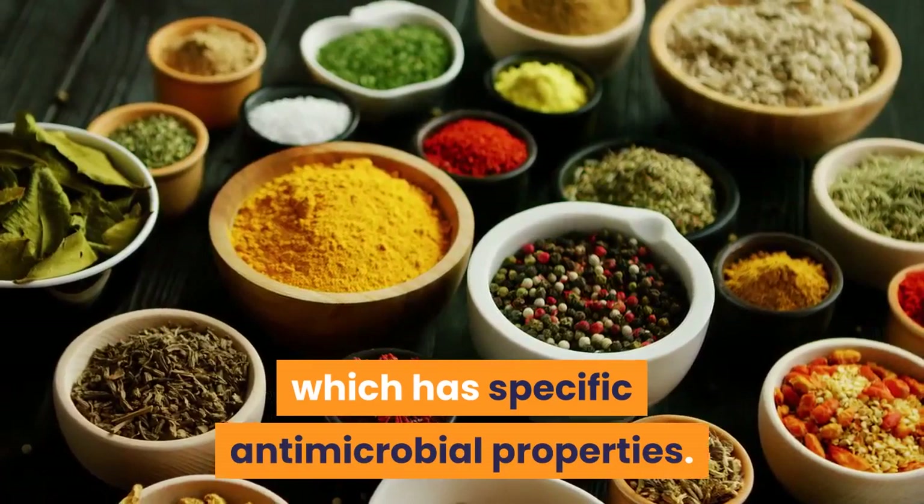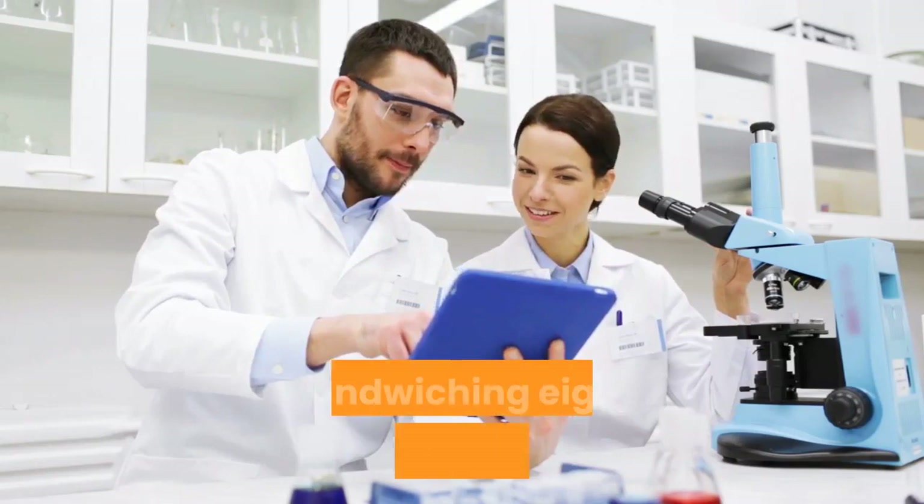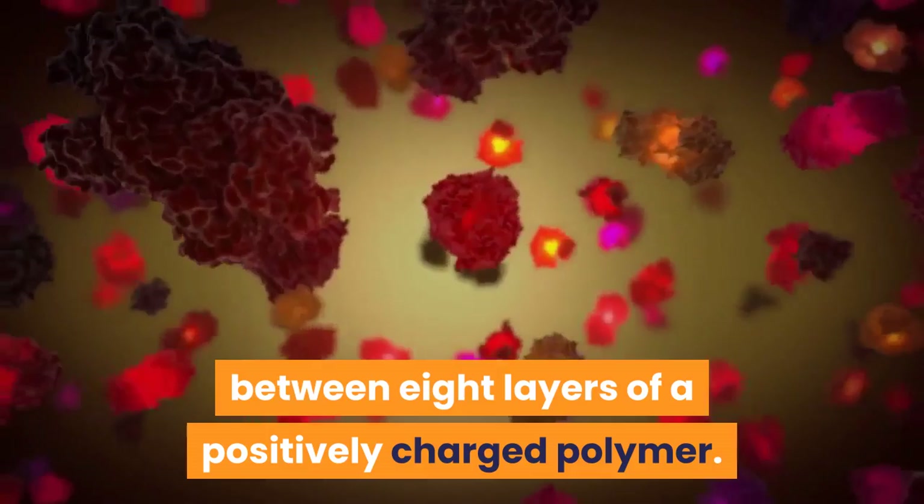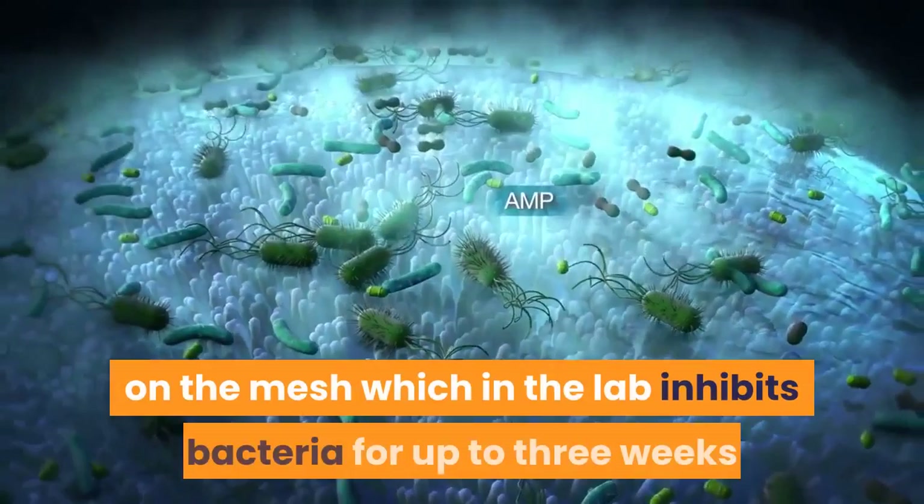Researchers at Newcastle and Ulster universities have developed a way of sandwiching eight nanolayers of Manuka honey with a negative charge between eight layers of a positively charged polymer. They showed it was possible to create an electrostatic nanocoating on the mesh which in the lab inhibits bacteria for up to three weeks as the honey slowly released.